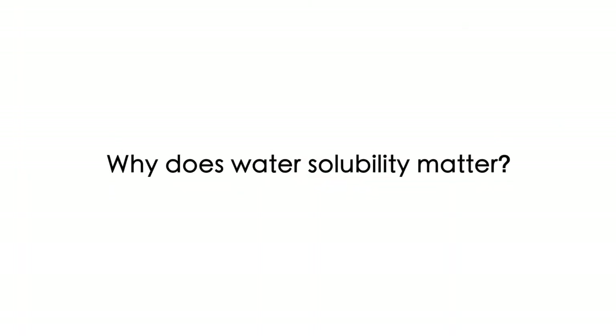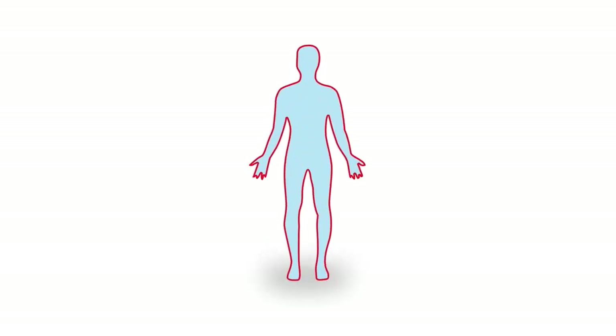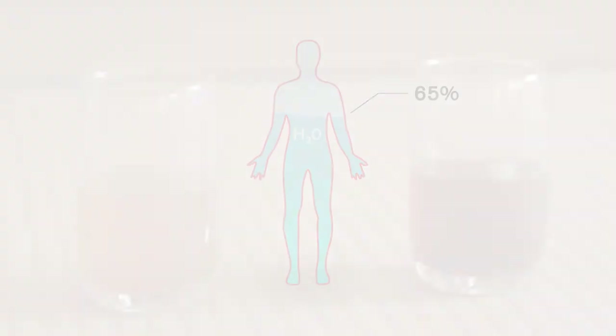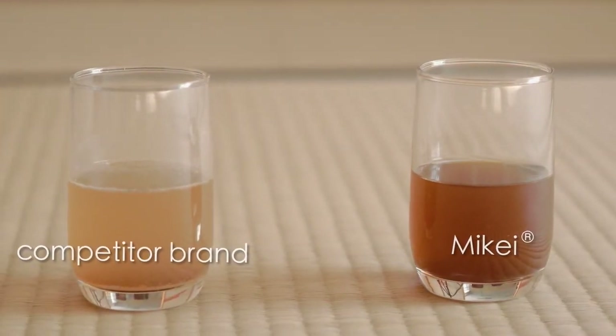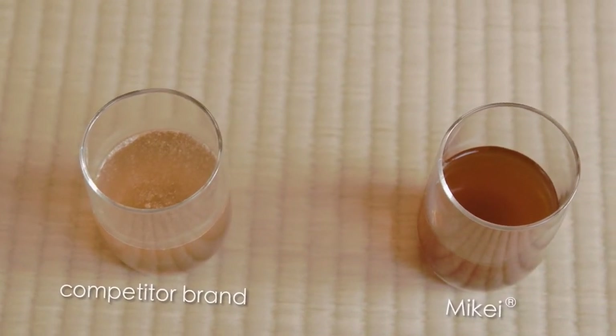Why does water solubility matter and what does it mean? A high water-soluble product means that it's easier for our body to absorb, because approximately 65% of our body is made up of water. When compared to other brands, MiK is 100% water-soluble and easily dissolved in water, with no indigestible residue left behind.